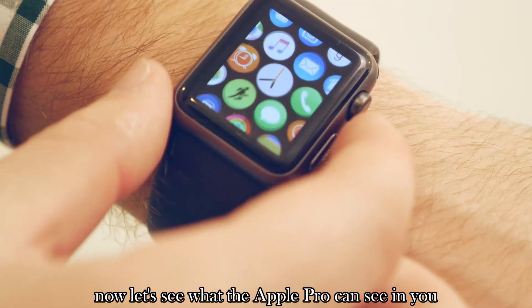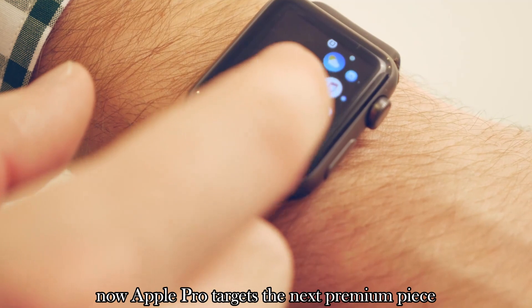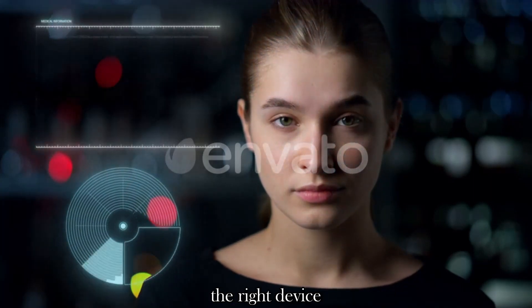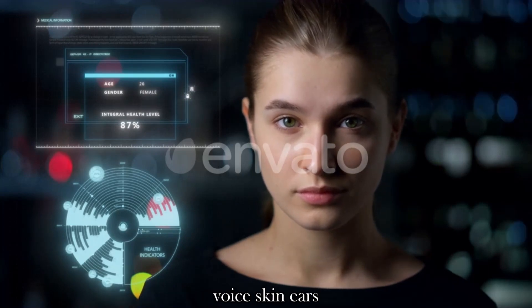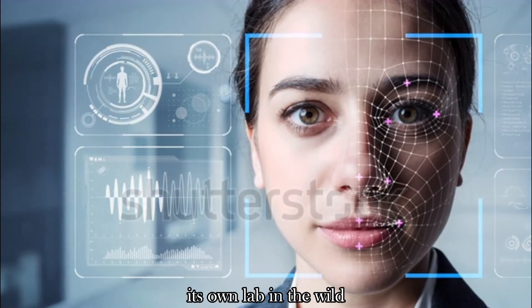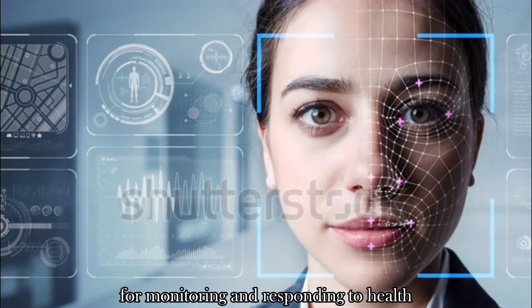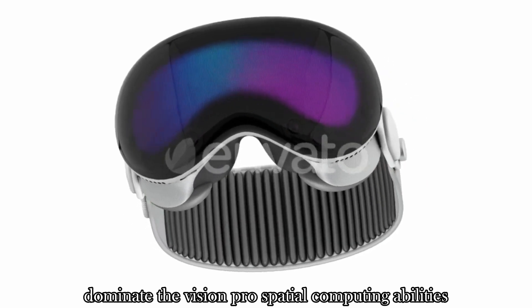Now let's see what the Apple Vision Pro can see in you. After earbuds and the Apple Watch, Apple now targets the next premium body area — the face. The right device, positioned on the face, affords valuable access to the eyes, voice, skin, ears, and body movement — in other words, its own lab in the wild. High-quality, real-time biometric data sources, essential for building personalized closed-loop ecosystems for monitoring and responding to health biomarkers and sensors, dominate the Vision Pro's spatial computing abilities.